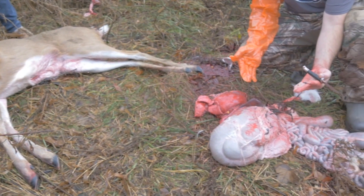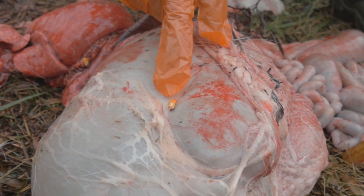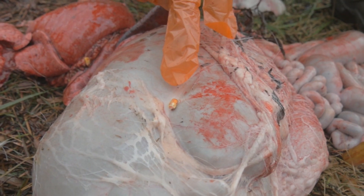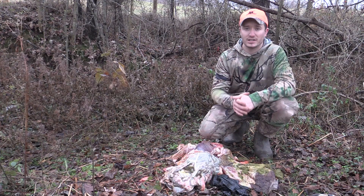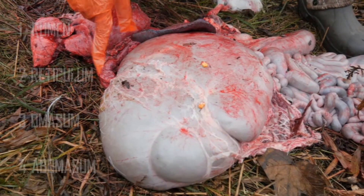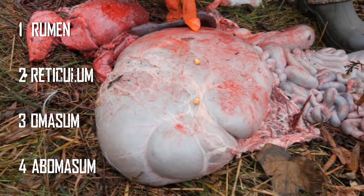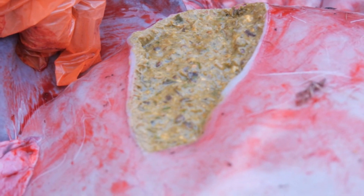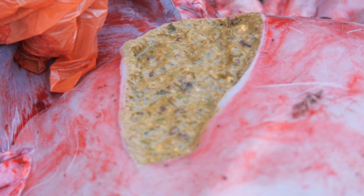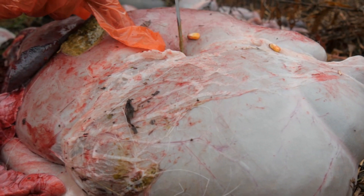Deer are ruminants, which means they have four-chambered stomachs. When they're out in the field or crop field eating, they take in large quantities of food and store it in the first chamber — the rumen. This is where the term 'chewing their cud' comes from. Once back at their bedding area, that slightly digested, slightly fermented food comes back up — that's the cud — and they chew it and send it down to the second chamber, the reticulum, where the main digestion takes place with microorganisms. It then moves to the third chamber, the omasum, where water is absorbed, and finally to the fourth chamber, the abomasum, where further digestion prepares it for the intestines with gastric juices.